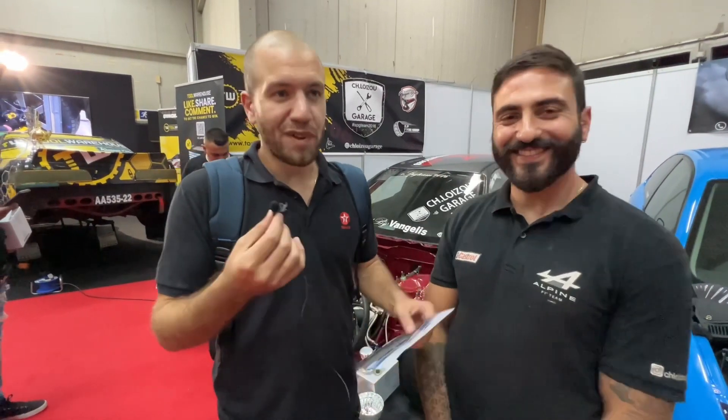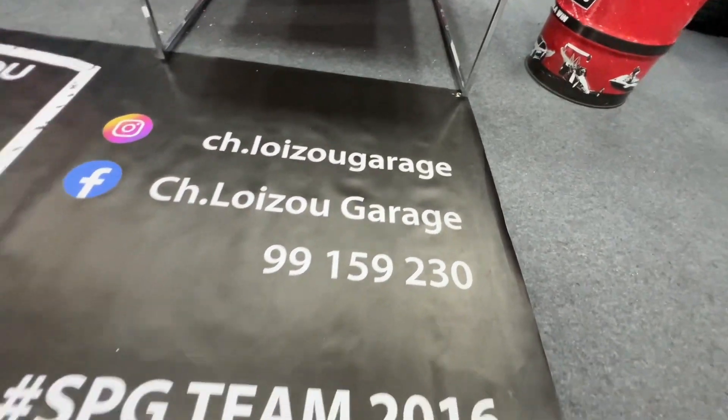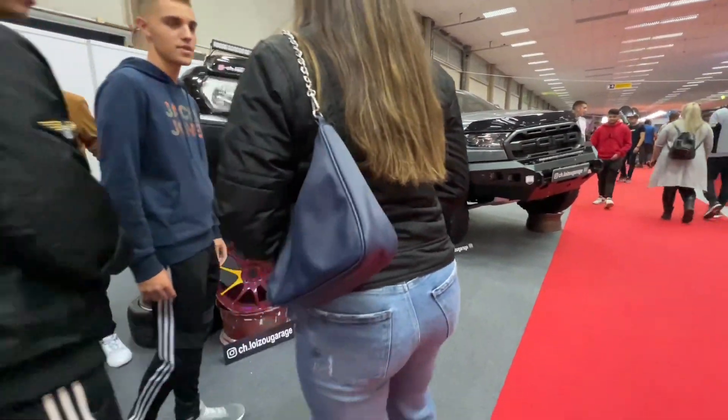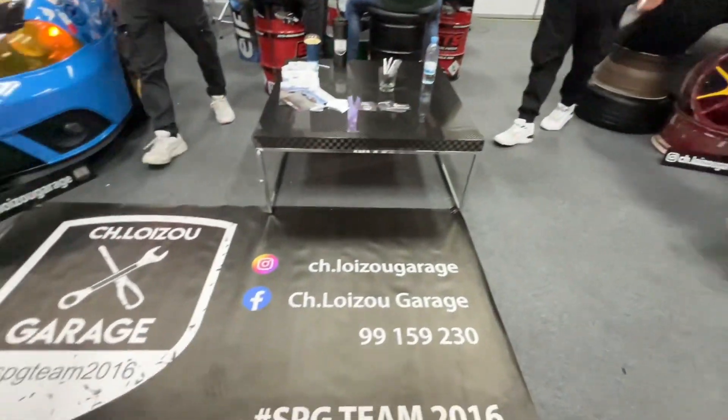Everything — the shop is there and it's super easy to get to. Google Maps — maybe, though it puts you about 200 meters further down the road. Instagram, Facebook, you name it — SBG Team 2016. You can see his sign to the shop from the highway, so yeah, it's a one-stop shop for basically everything. We love Christo — great guy, always up for a laugh.